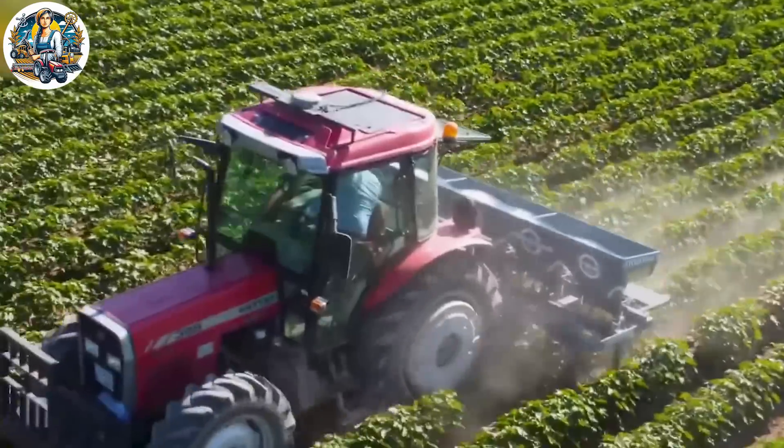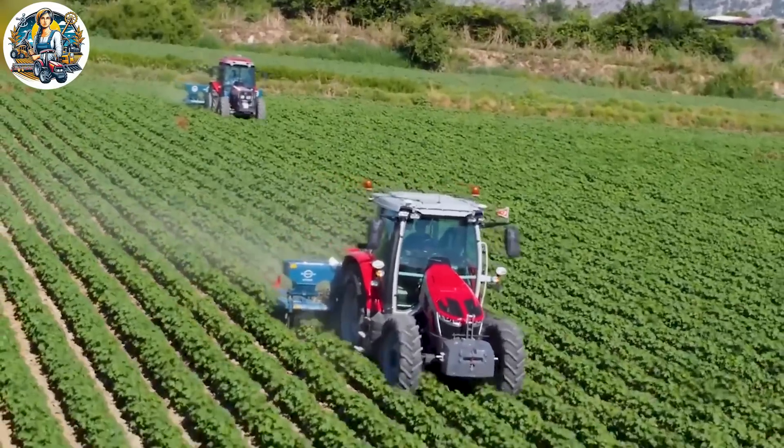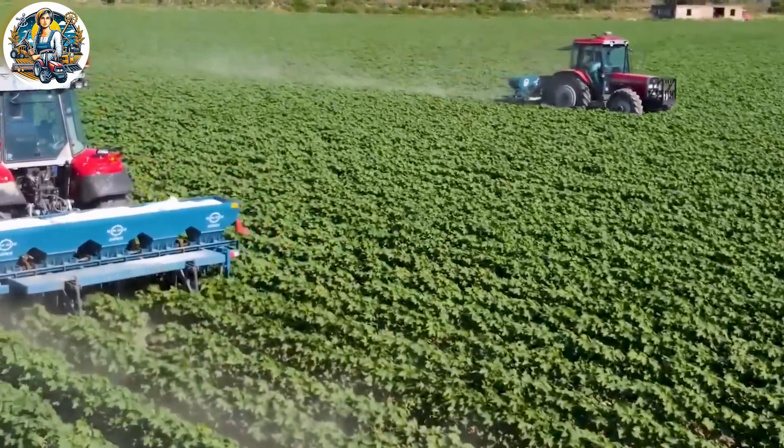Now, with a single machine, fertilizer application across a vast field of 100 hectares can be completed in a remarkably short time. It's almost unbelievable, isn't it?